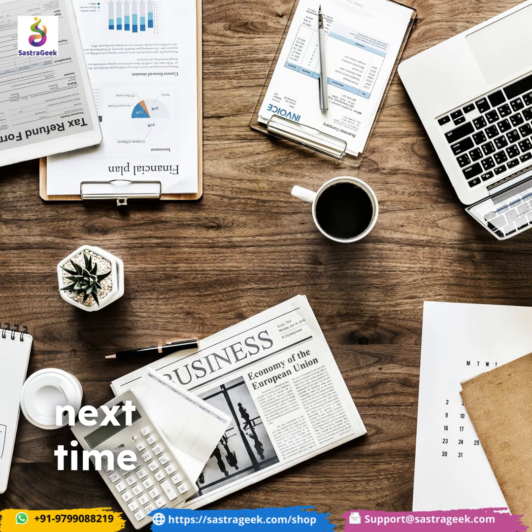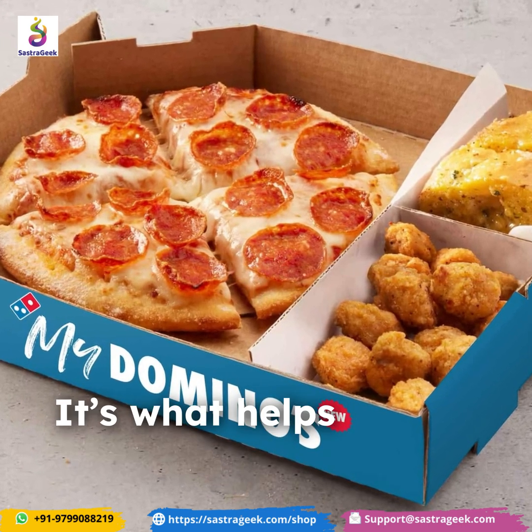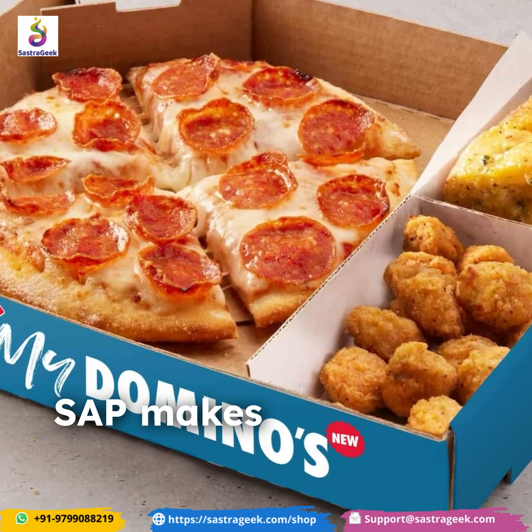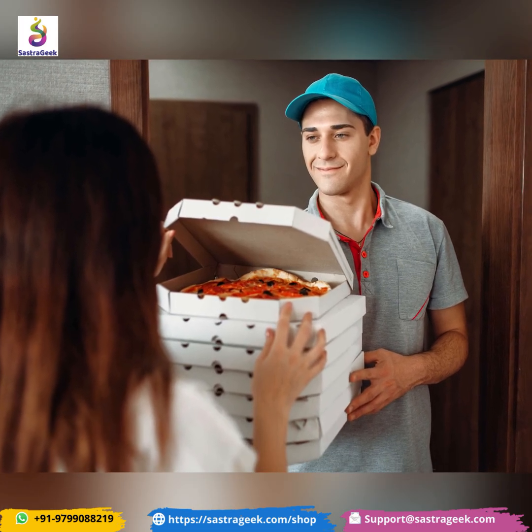So, next time someone asks what is SAP, just say it's what helps a pizza company run like Domino's, but smarter. SAP makes everything efficient, from ordering to delivery, ensuring every slice is perfect.